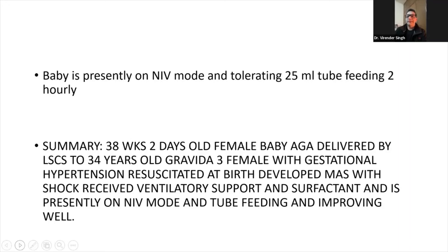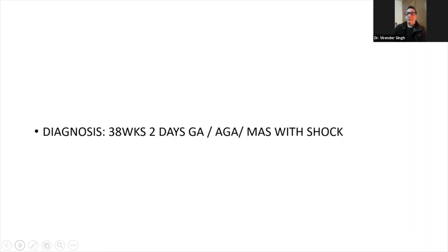To summarize: this was a 38 weeks 2 days old female baby, appropriate for gestational age, delivered by LSCS to a 34-year-old Gravida 3 female with gestational hypertension, resuscitated at birth, developed respiratory distress with shock, received ventilator support and surfactant, and is presently on NIV mode and tube feeding and improving well. Diagnosis: 38 weeks 2 days, appropriate for gestational age, Meconium Aspiration Syndrome with shock.